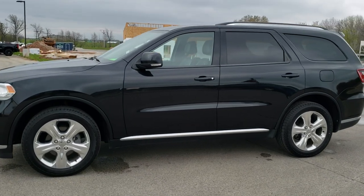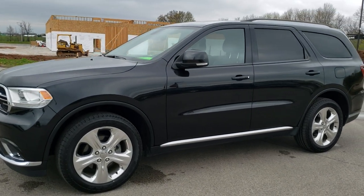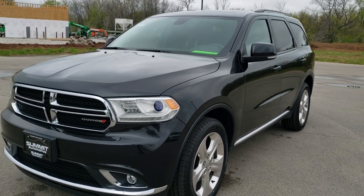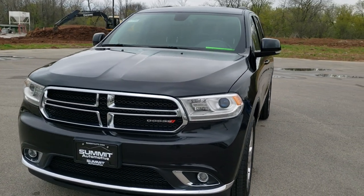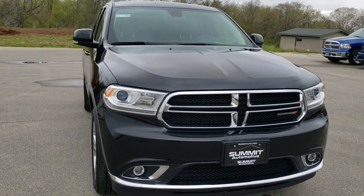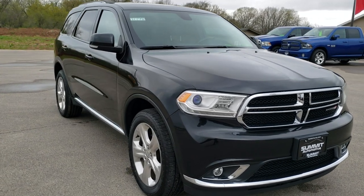This is stock number 20T99A. We are here at Summit Automotive in Fond du Lac, Wisconsin — your new and used Dodge and Dodge Durango headquarters.